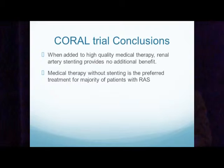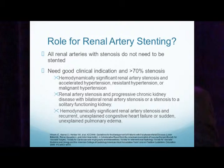The conclusions from the CORAL trial: when added to high-quality medical therapy, renal artery stenting provides no additional benefit. Medical therapy without stenting is the preferred treatment for the majority of patients with renal artery stenosis. The CORAL trial did have very good compliance for all patients, which in the community is obviously not quite as good. But these trials do reduce the temptation for stenting any artery we see with renal artery stenosis, and the number of renal artery stenting cases has already come down to a more appropriate level.